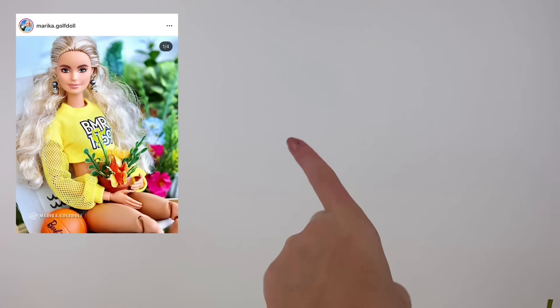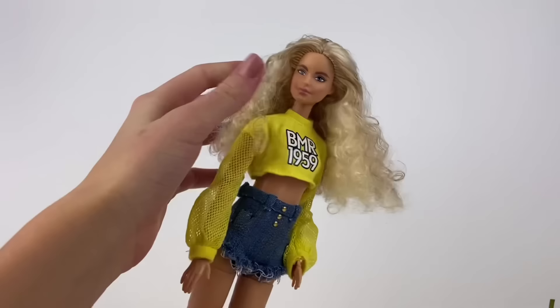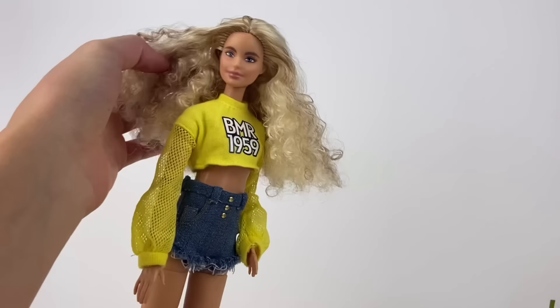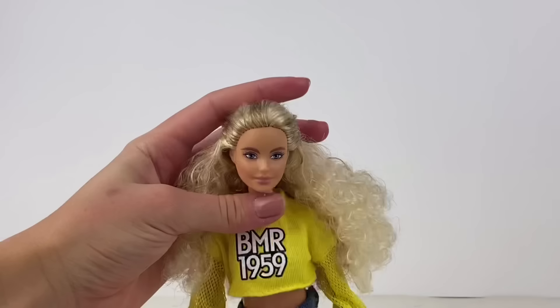This next one I'm taking from Marika Golf Dolls' Instagram account and trying to recreate it. Here is my doll - luckily I have the exact same doll and I think I got the outfit almost spot on. I am aware my doll has a bit more curly hair than the doll in the picture but hopefully that won't affect things too much. I'm just going to pull back her hair into the hairstyle they have in the photo.